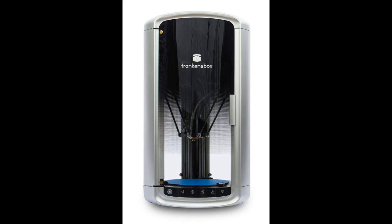Franken's box — what will you create? Will it be beautiful? Will it be ugly? Creativity is not about perfection, it's about imagination.